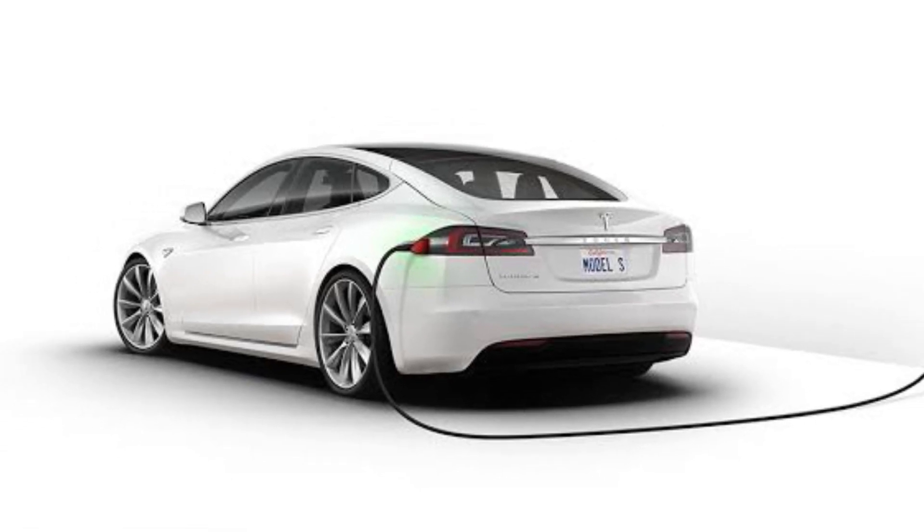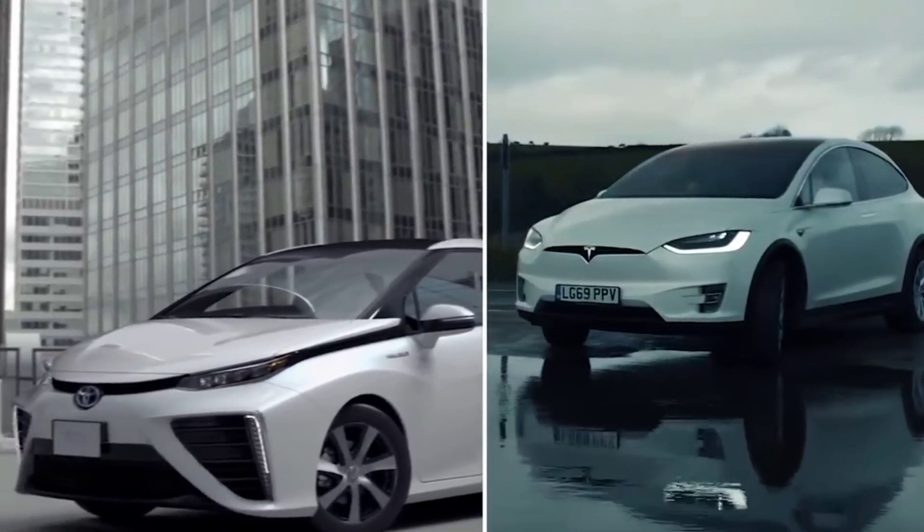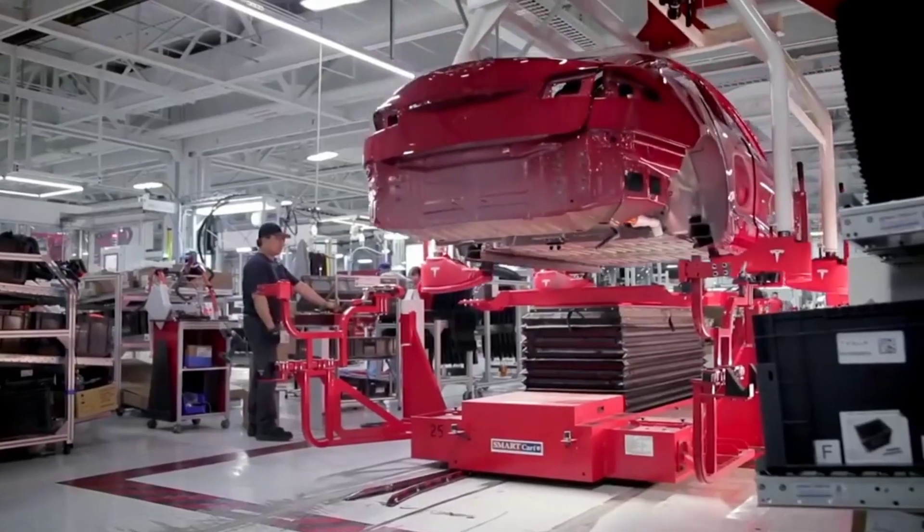Almost on its own, Tesla has proven that electric vehicles can be desirable, combining outstanding performance and high-tech interiors with a usable driving range.